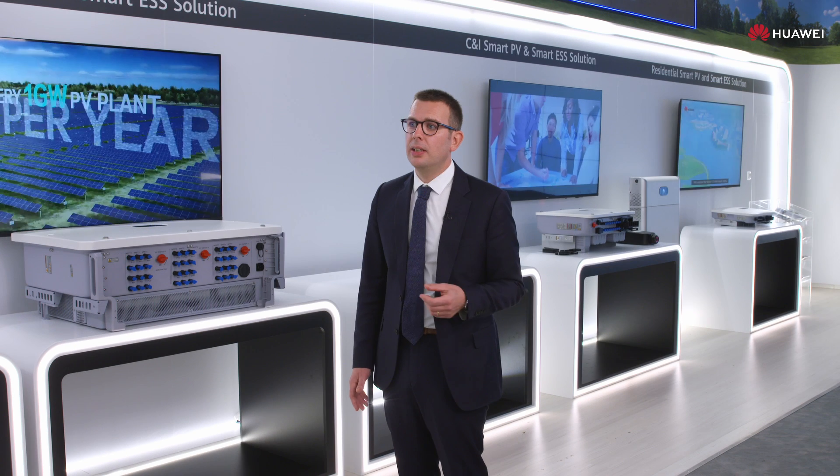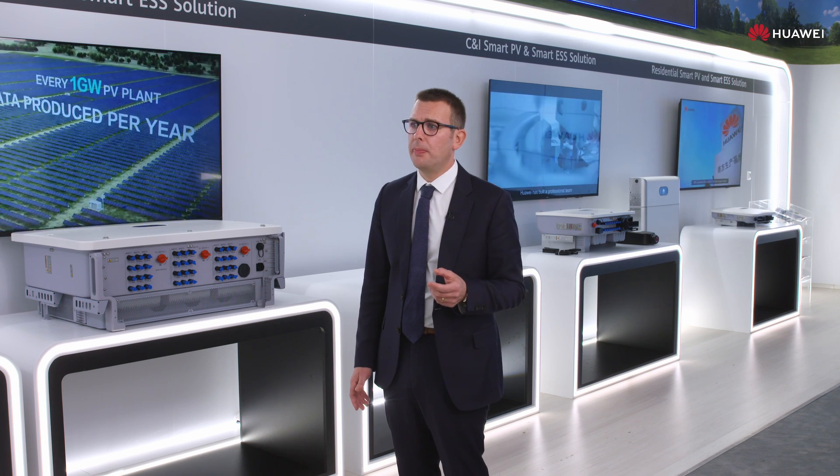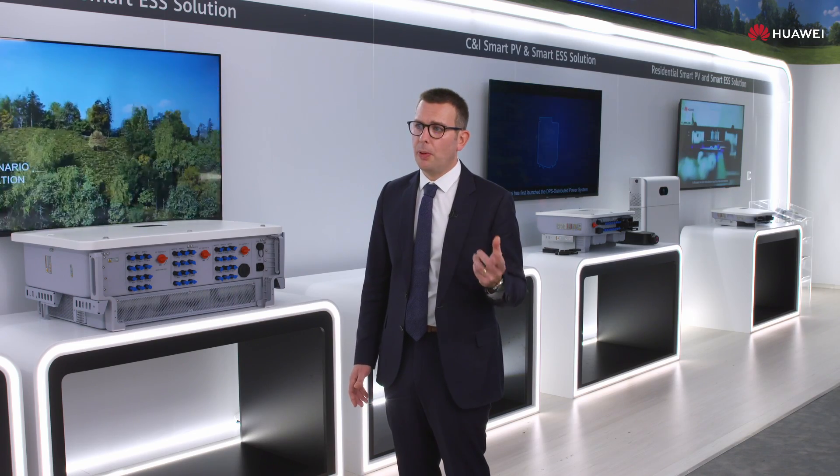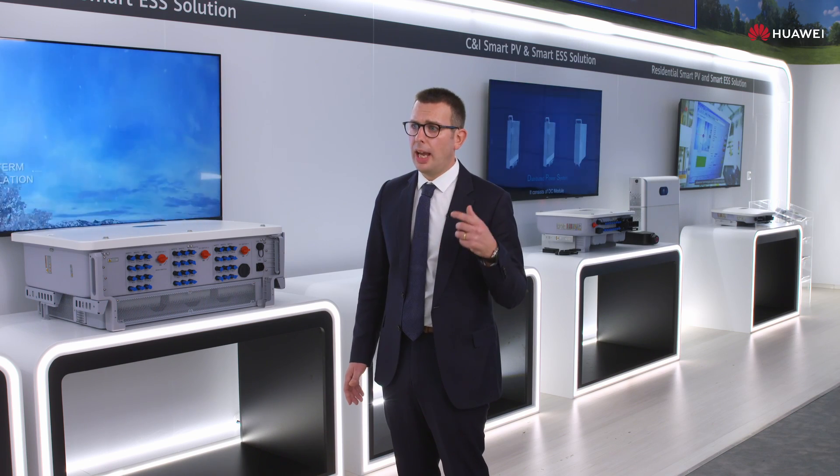At Smart PV, we build a new power system based on renewable energy, making PV a primary energy source. We offer PV solutions in power generation, transmission, distribution, and consumption.